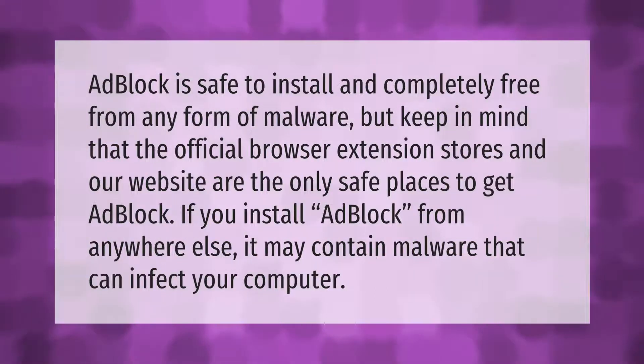AdBlock is safe to install and completely free from any form of malware. Keep in mind that the official browser extension stores and our website are the only safe places to get AdBlock. If you install AdBlock from anywhere else, it may contain malware that can infect your computer.